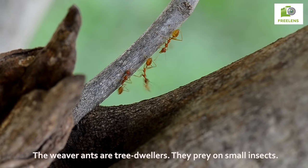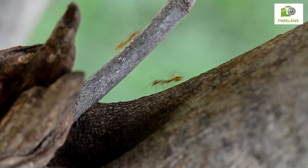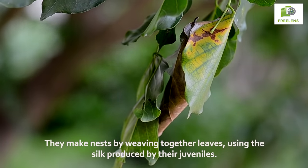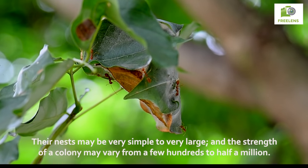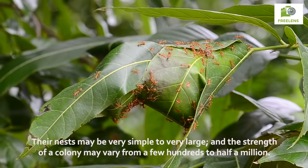The weaver ants are tree dwellers. They prey on small insects and make nests by weaving together leaves, using the silk produced by their juveniles. Their nests may be very simple to very large, and the strength of a colony may vary from a few hundreds to half a million.